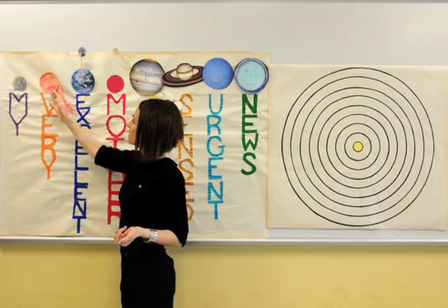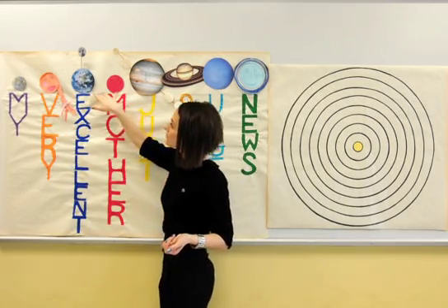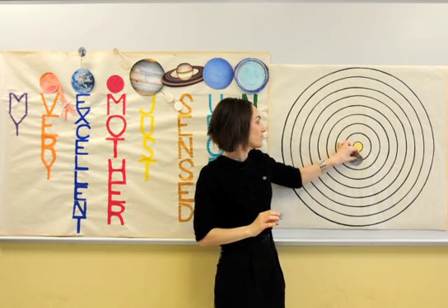M for Mercury, V for Venus, E for Earth, M for Mars. Since we have two planets starting with the letter M, let's make sure that Mercury is the closest one to our Sun. Mercury starts with the letter M and ends with Y, so we can easily associate it with the word "my".